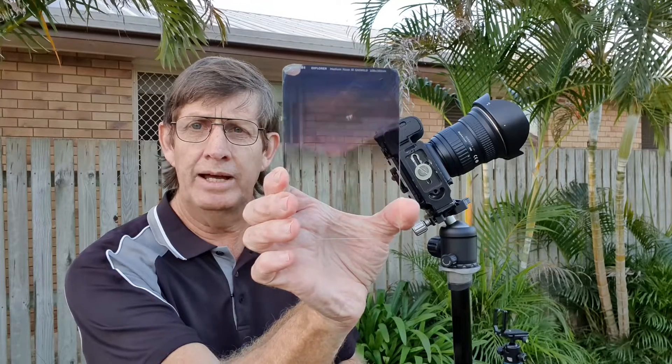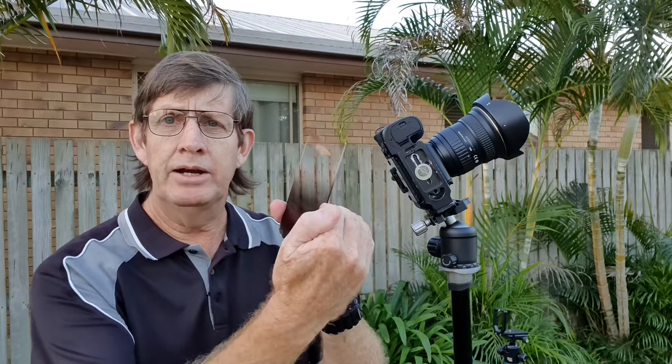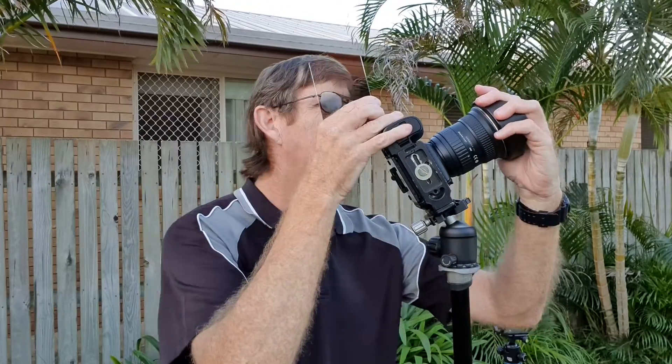That street light was casting a glow across the top of the neighbor's house, and with some ambient light from around the suburb, the foreground was too bright. Thinking outside the square, I grabbed my Nissi three-stop ND medium grad filter. Medium grad filters are normally used to control a very bright sky against a darker foreground, but I actually rotated it the other way — so the darker part was over the bright foreground to neutralize it and balance it against the sky.